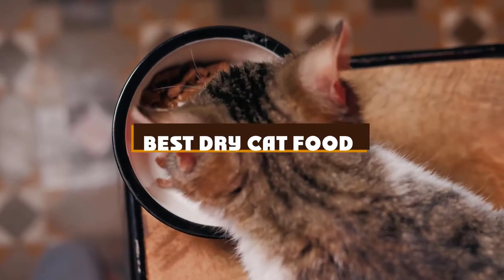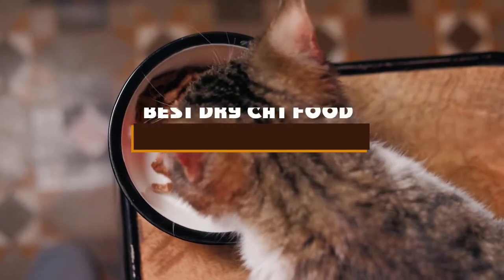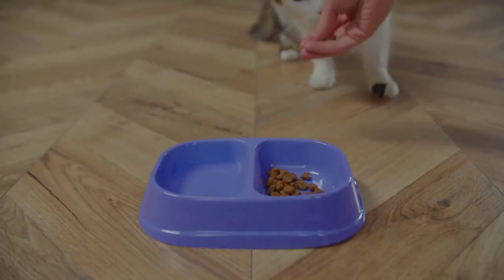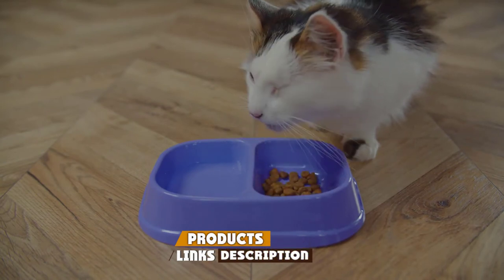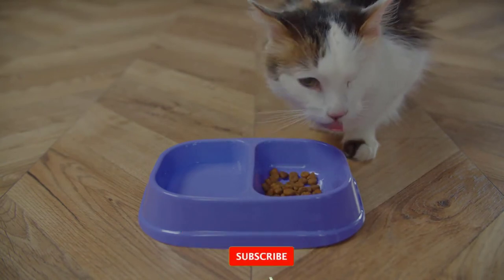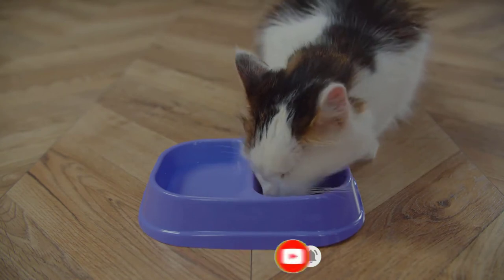If you're looking for the best dry cat food, here's a list you must see. We made this list based on our personal preference and sorted it based on the features, prices, quality, durability, and reputation of the manufacturers and customer feedback. We've also included options for every type of customer. So let's get started.